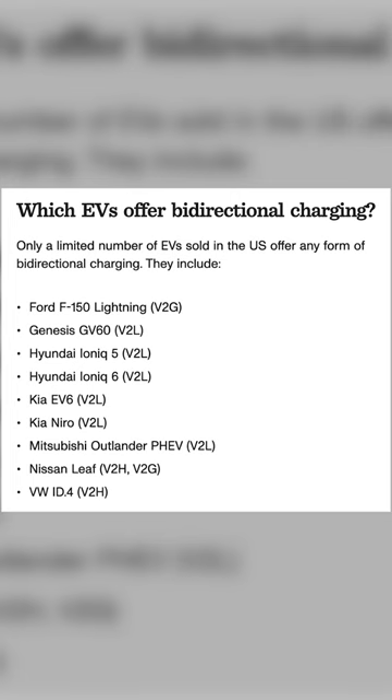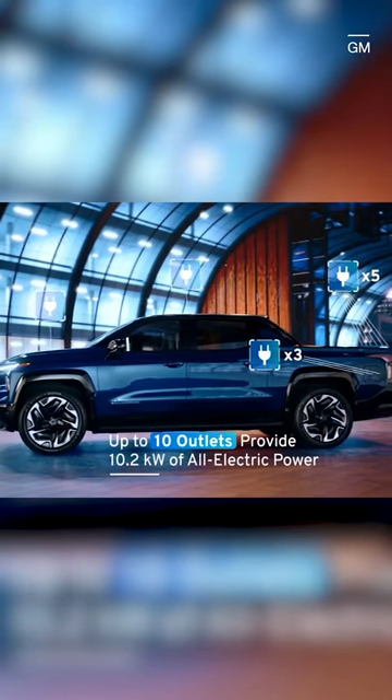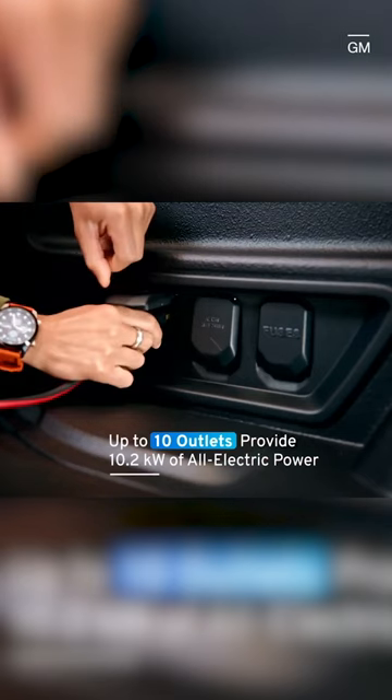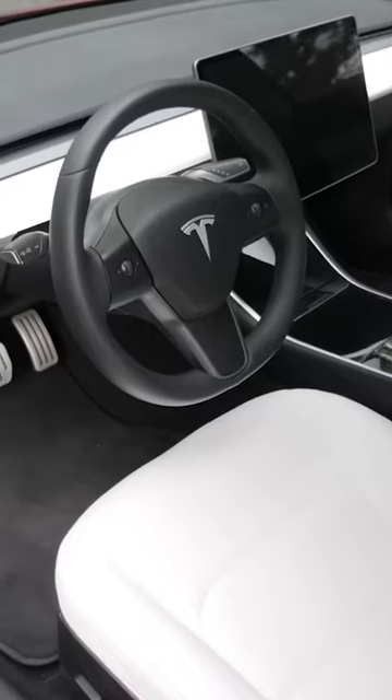Only a handful of EVs sold in the US offer any kind of bi-directional charging, but more are on the way. GM is making vehicle-to-home charging a default feature starting with its 2024 EVs, and Tesla has said all of its models will support bi-directional charging by 2025.